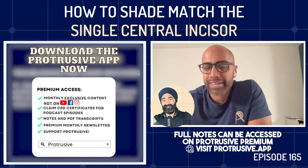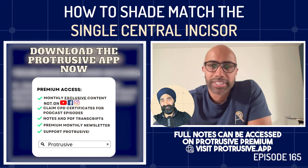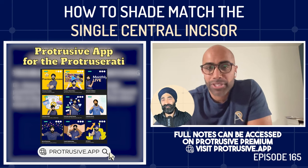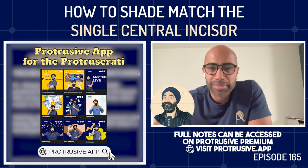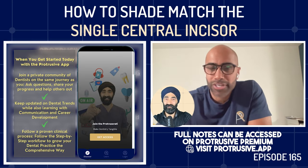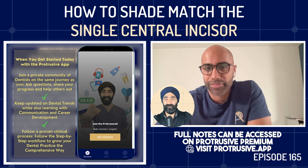It's like the 10,000-hour principle — it takes time. Imi graduated in 2006 and is 17 years qualified. Being a GDP is the ultimate specialism; being a multi-disciplined practitioner takes time to hone your skills, and shade taking is just another facet of that. Jaz agrees and is glad Imi echoes that sentiment.